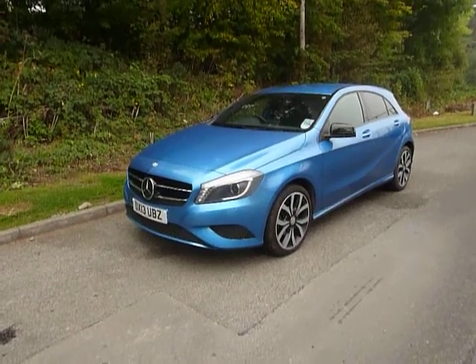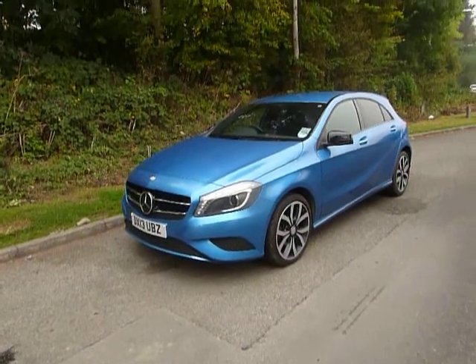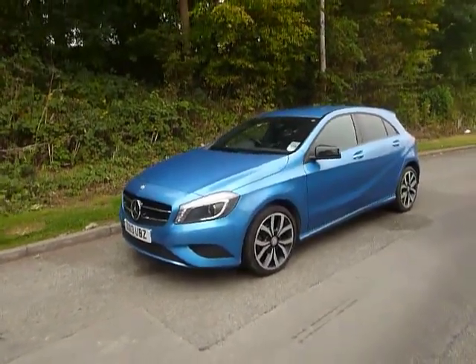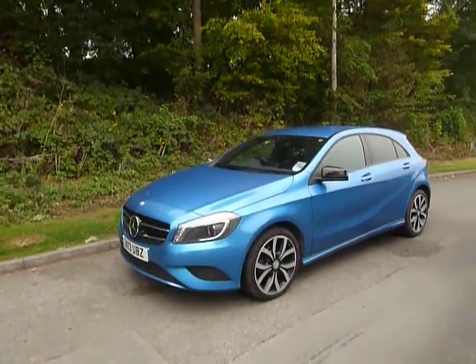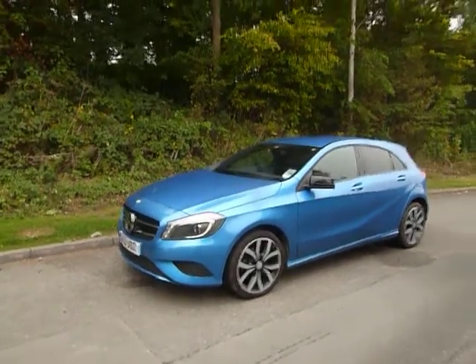Welcome to JT Hughes. Today I'll be showing you around this Mercedes-Benz. This Mercedes-Benz is the A200, it's the Sport Edition and it comes with a 1.8 litre turbo diesel engine. This one has covered 7,841 miles on a 2013 plate.